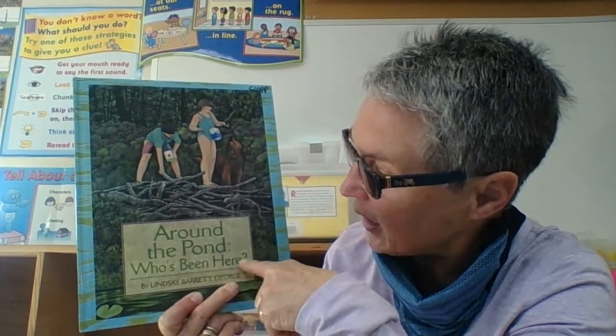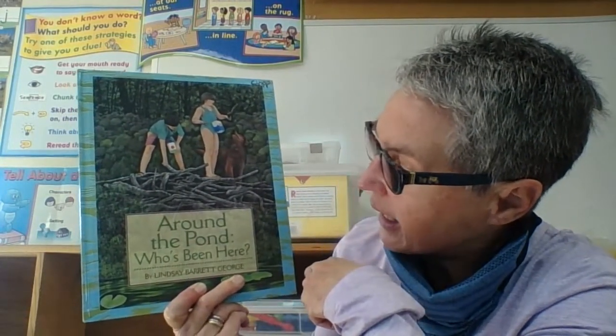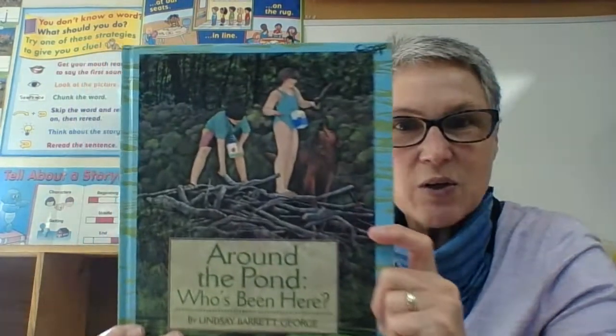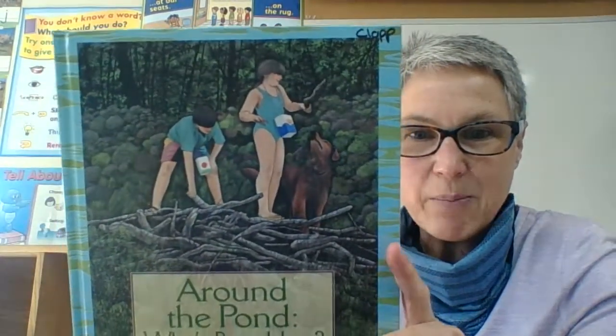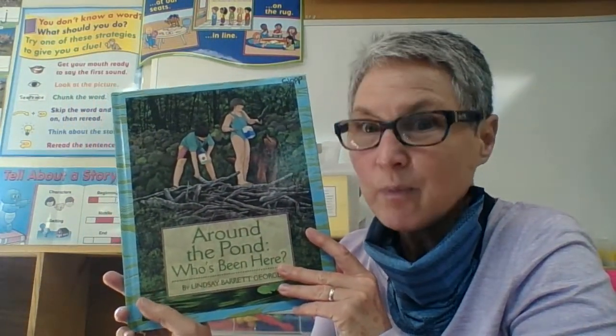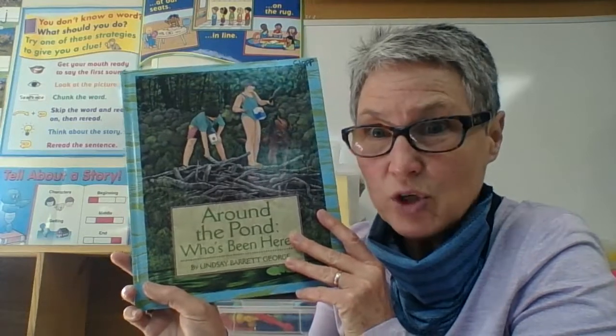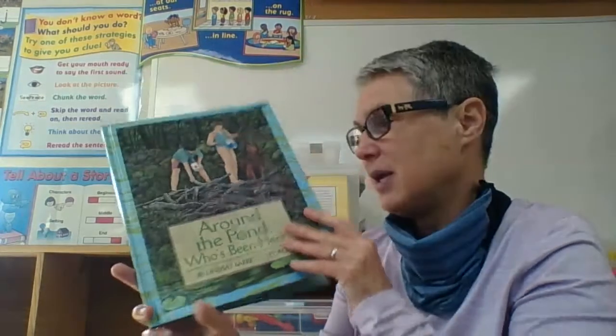Who's been here? It's written and illustrated by Lindsay Barrett George. So let's join our friends William and Cammie as they go for a walk around the pond. Let's find out what they see — and listen carefully because they're going to give you some clues before you get to guess which animal they're talking about. Here we go.